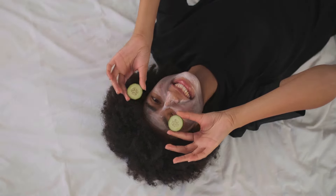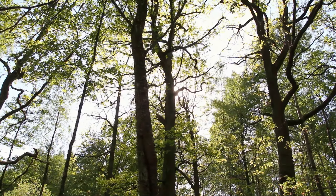From natural ingredients to simple techniques, we've got you covered. Let's uncover the secrets to clearer, more even-toned skin.